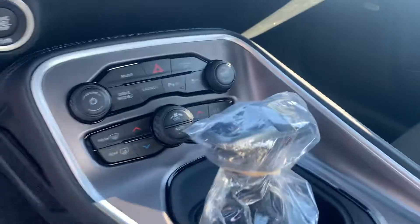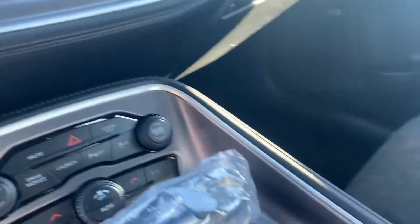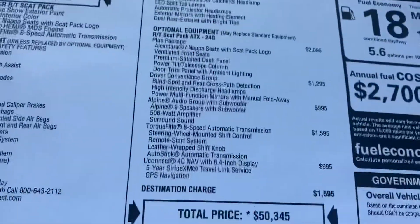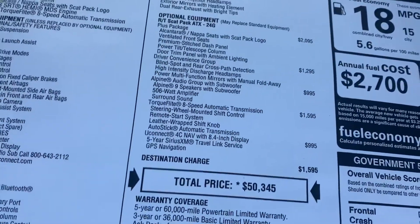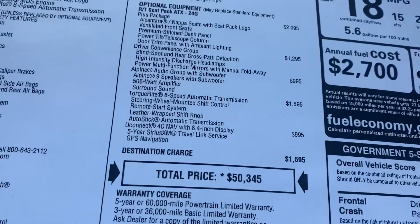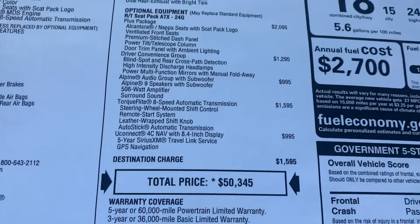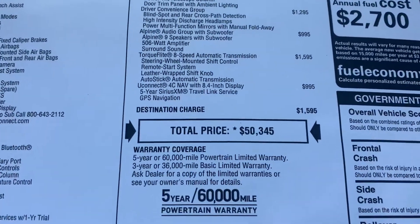No advanced safety. Drive modes are there. Let's see what equipment this one's got on it. It's an RT, so it's got the Plus Package, Blind Spot, Driver Convenience Group, TorqueFlite 8-speed automatic, weather-wrapped steering wheel, Uconnect 4C 8.4.